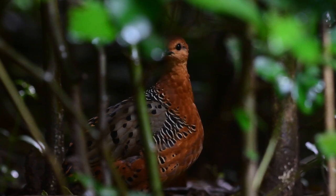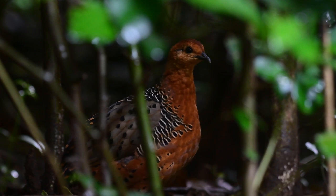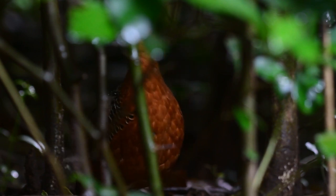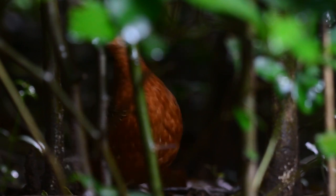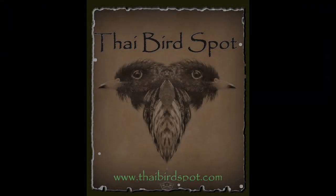As always, please don't forget to like, comment, and subscribe. And if you'd really like to see this bird for yourself, please drop me a line at thibirdspot66@gmail.com or leave a comment below. That's all for now. See you on the next one. Bye for now.